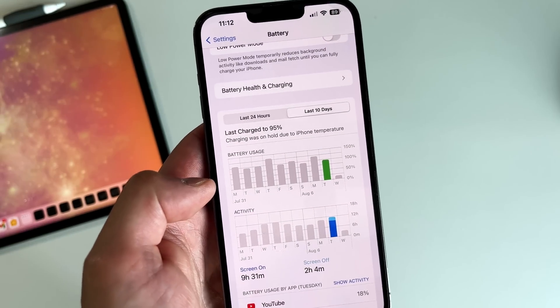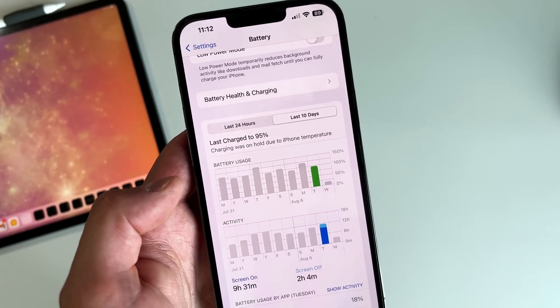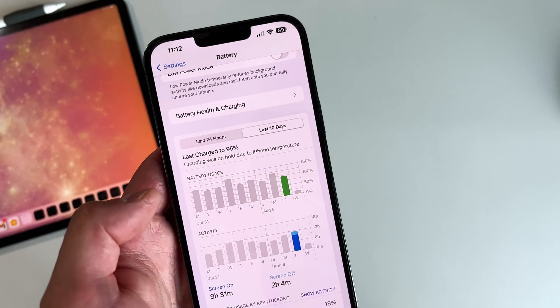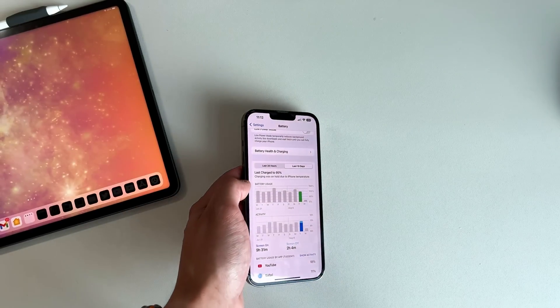I think one of the big reasons battery life is improving is that Apple is just optimizing iOS — it's getting closer and closer to the public release. People will be very upset if they update to the public version of iOS 17 and battery life ends up being atrocious. So that's what we're dealing with from a battery life perspective.